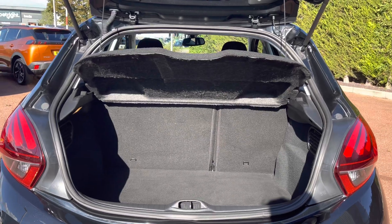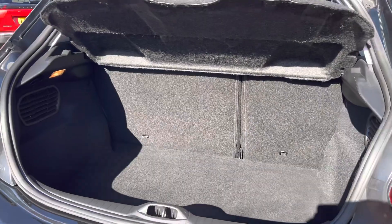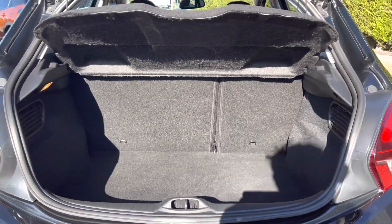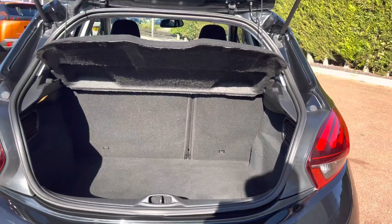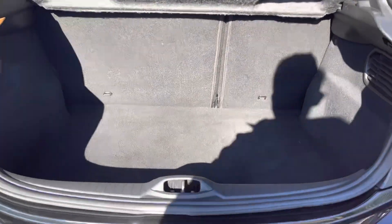Inside the boot we have an impressive 285 litres of storage space, which will be perfect for multiple suitcases or large shopping trips with the entire family. The passenger seats can also be folded down for even more space in case you're going on long trips or simply wishing to pack a lot of items.